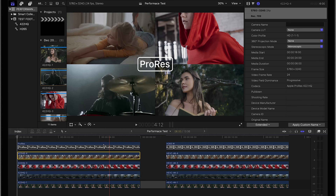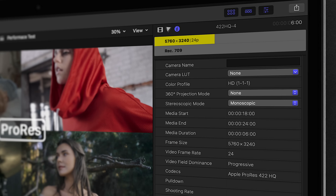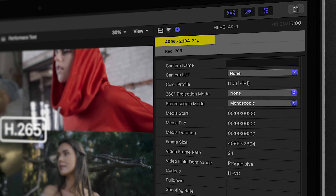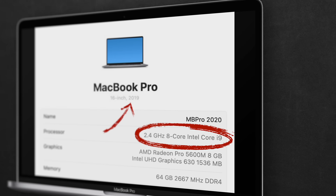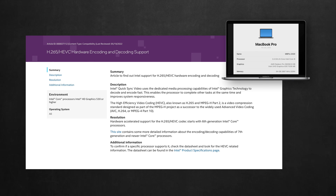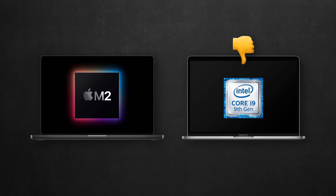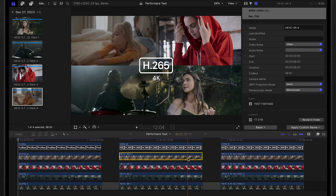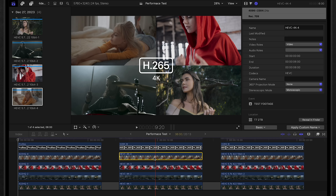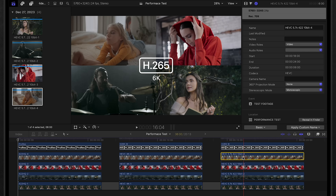Going back to ProRes, both clips and the playhead play just fine. Those ProRes clips are all 5.8K footage — let's call it 6K — while the H.265 clips are only 4K, which confirms how ProRes outperforms H.265 by a huge margin. I repeated the test on a more recent MacBook Pro with an M2 Max processor. H.265 in 4K looks smoother on the M2, but still not as real-time as ProRes 6K. Checking H.265 in 6K, it's struggling badly — only 2 or 3 frames while scrubbing.